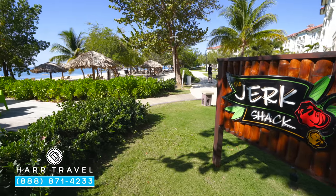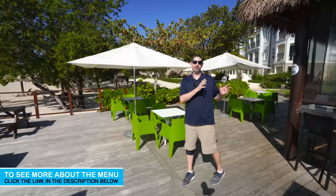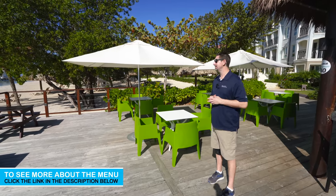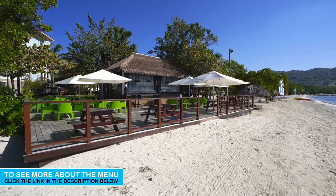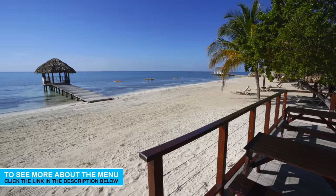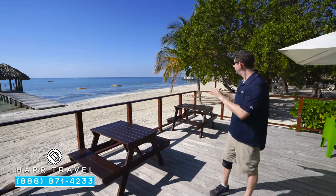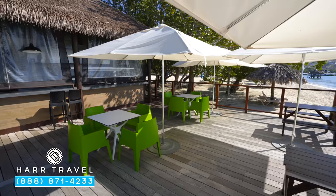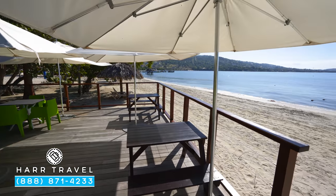Set just on the beach you're going to find the Jerk Shack — that's a tribute to Jamaica. You've got jerk pork, chicken, and sausage; it's a simple menu. One of our favorites is the festival bread, absolutely delicious, along with the roasted sweet potato. What this is about is tasting a little bit of Jamaica — a very casual option where you can sit right here on the beach, take in the beautiful views, and enjoy a nice snack or lunch.